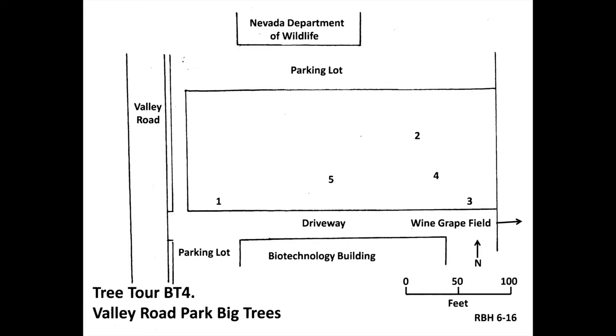From the southwest corner of the park, walk about 40 feet east toward the wine grape field near the driveway. At number one on the map is a small tree with crooked branches. It is Autumn Olive, scientific name Elaeagnus umbellata. Type: big tree champion. Circumference at breast height: 14 inches. Height: 16 feet. Average spread: 18 feet. Total points: 34. National champion: none.